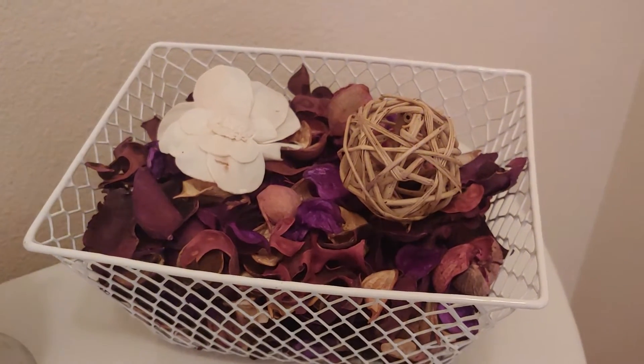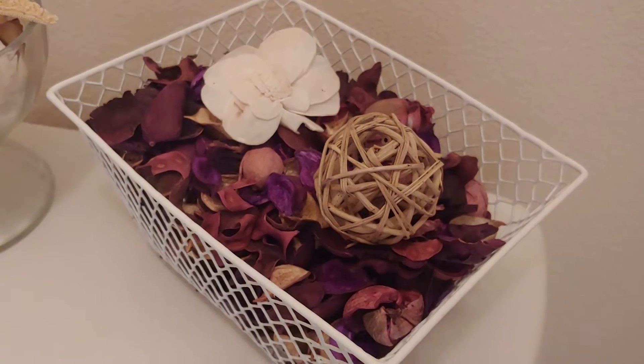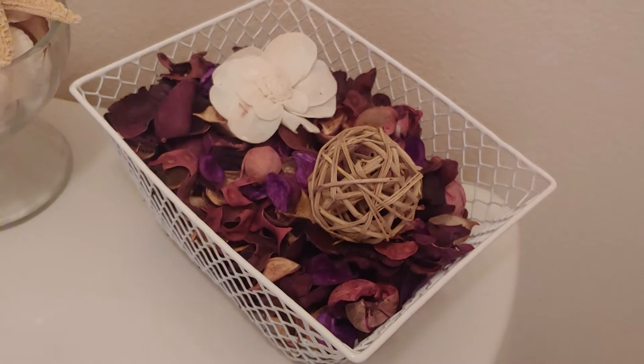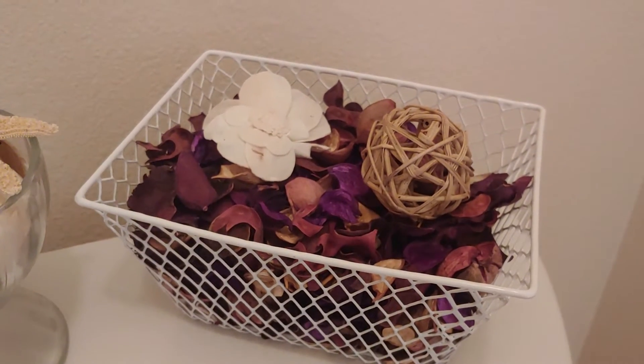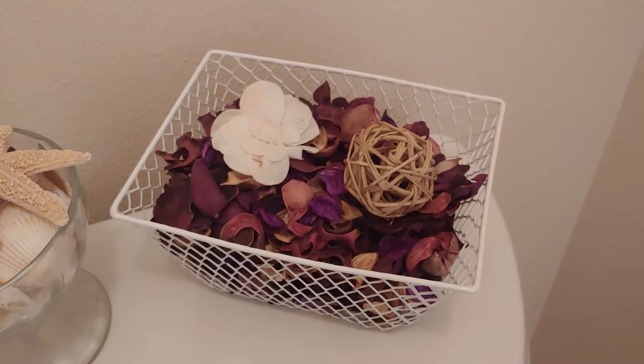Hi everyone! I bought some new stuff at the Dollar Tree today. I got those bags of lavender scented potpourri and a few other different scents, and I also got those white baskets that they sell at the Dollar Tree. I thought they make a good decoration for restrooms.